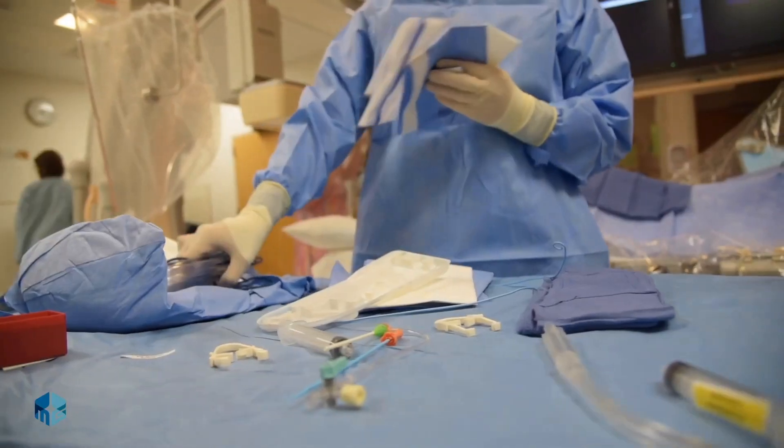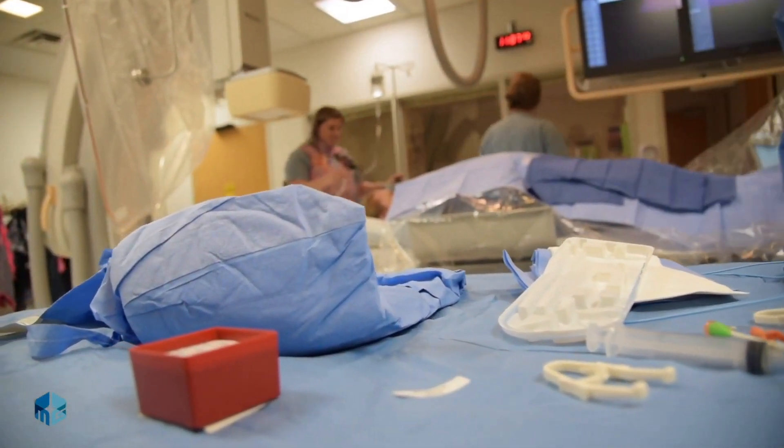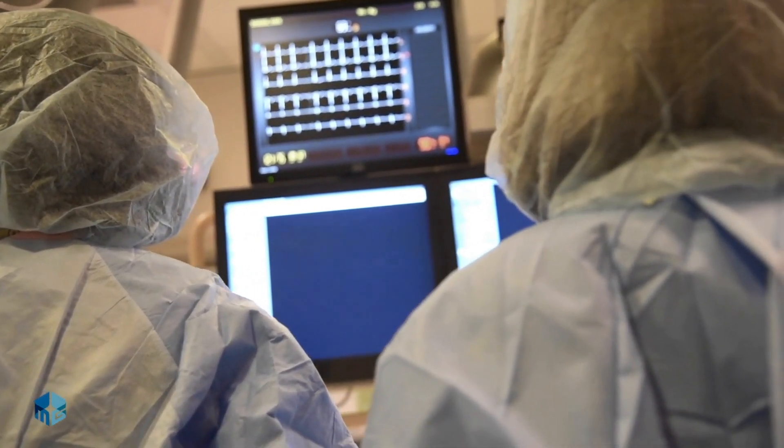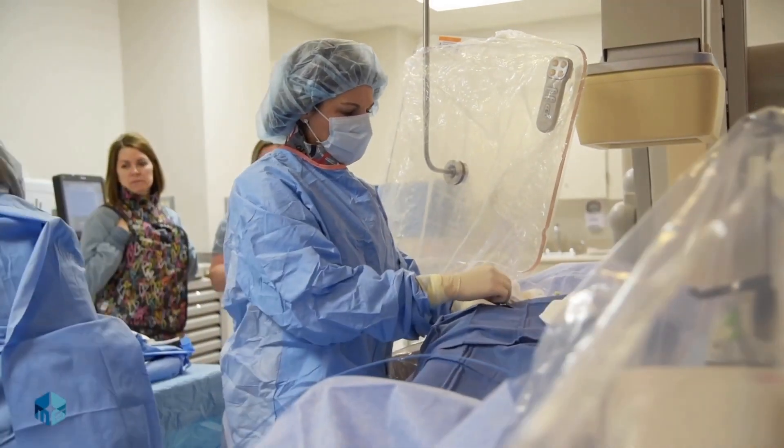Our most recent milestone is the most significant and the most exciting for the company and its shareholders. We have successfully completed our initial first-in-human clinical trials over the past few months at two hospitals in New Zealand. Our Zenith device has been effectively implanted to reduce stroke risk and we're pleased to report that all patients are doing well.